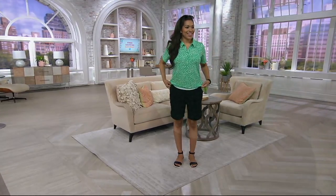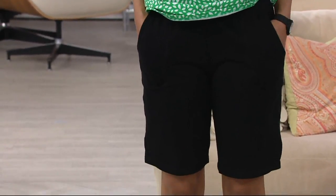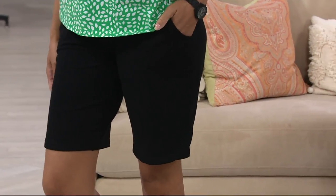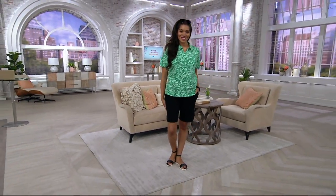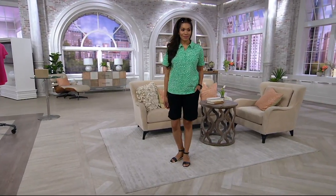Come closer to your television screen if you love a cute pair of shorts and appreciate comfort. We're going to talk about a pair of shorts that I think you will find is certainly what you want in your wardrobe. They're brand new — you're seeing them first in AM Style. This is the very first time we're presenting them.